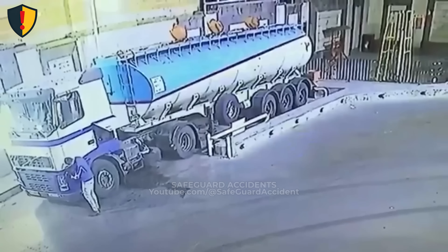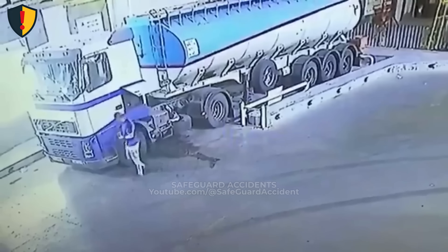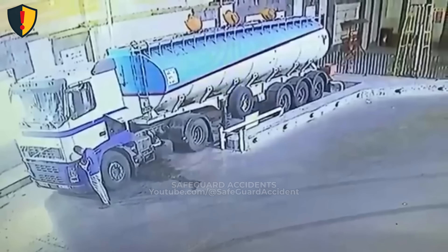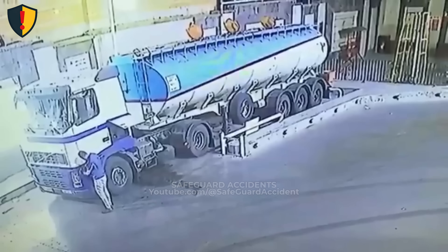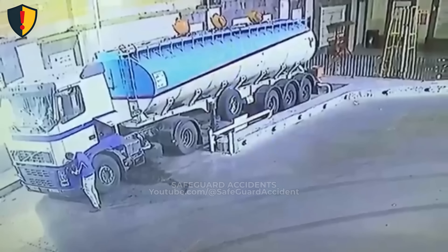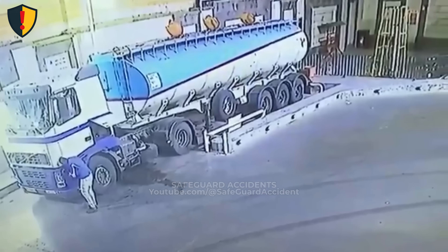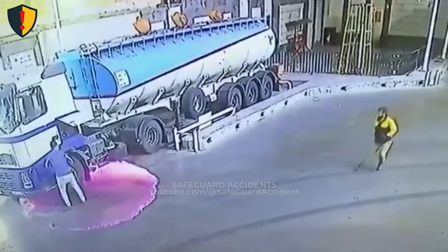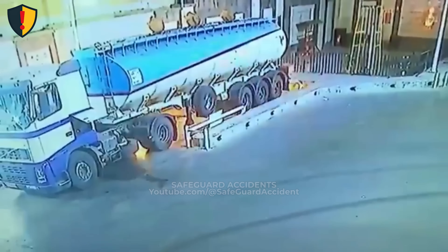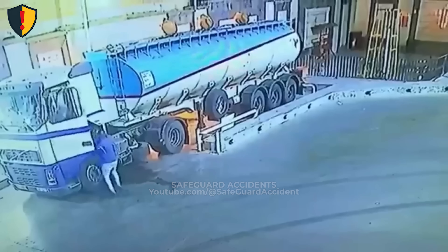At a loading bay where precision was everything, one careless spark turned a quiet morning into a flash of fire. A large fuel tanker pulls into an industrial yard. A worker, smoking, steps forward to check the truck's front section near the fuel coupling line. It's a routine inspection — something done hundreds of times a week. But familiarity dulls caution. He bends near the fuel connection, unaware that residual vapors have gathered in the air around the truck's chassis. In less than a heartbeat, a flash of light streaks across the bay floor — a vapor ignition racing beneath the tanker's frame.